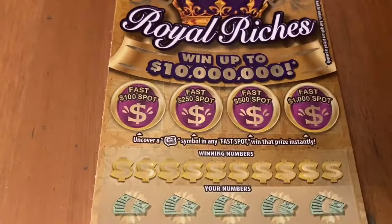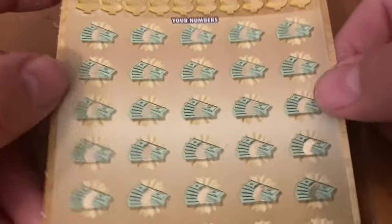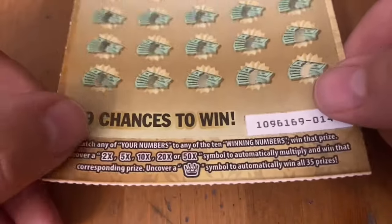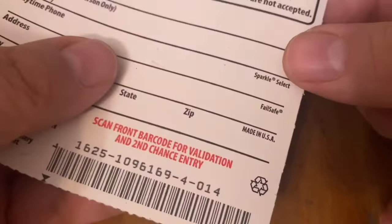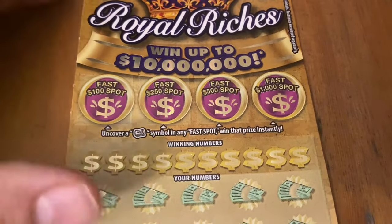Let's see if the Royal Riches can be a nice one for me today. We got some fast spots we can try to win, anywhere from 100 to 1,000. Top prize is 10 million — not 10 grand. If we get a matching number you also find multipliers of 2 through 50x, and a crown for a win-all symbol. Ticket 14 from book 4. Odds 1 in 2.71 straight across. Let's see if I can get a lucky one and get me a winner.